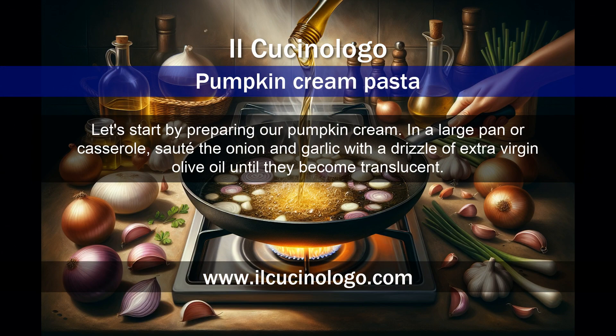In a large pan or casserole, sauté the onion and garlic with a drizzle of extra virgin olive oil until they become translucent.